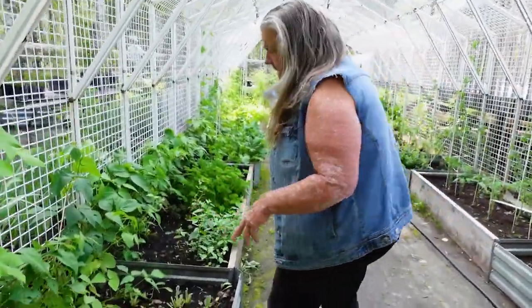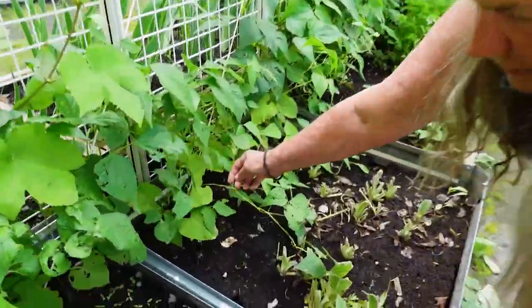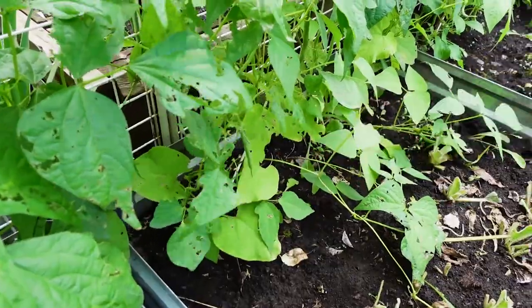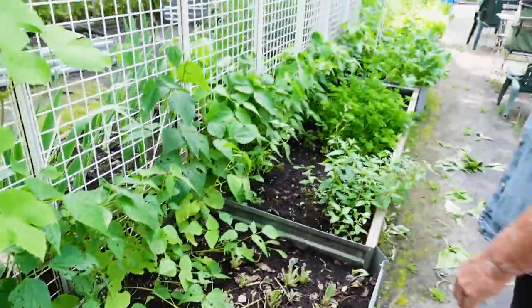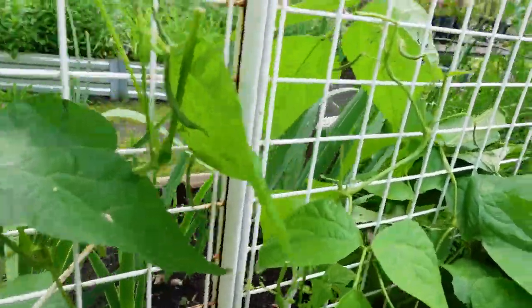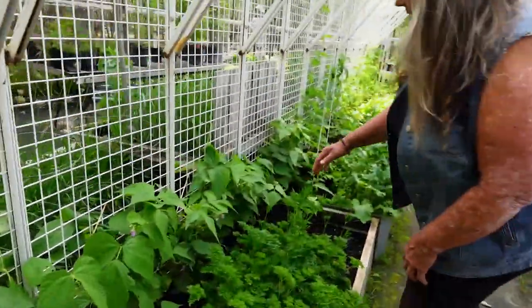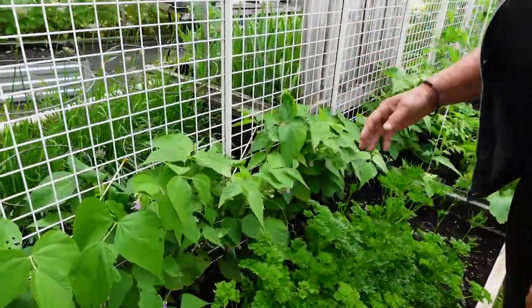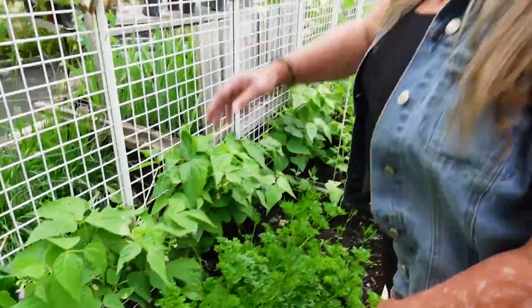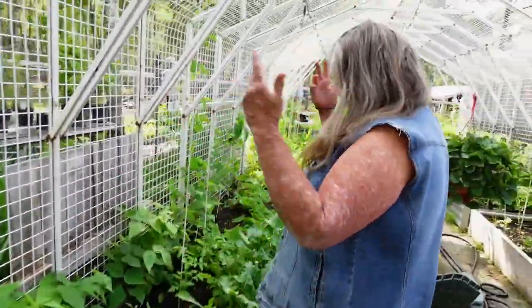Starting to harvest beans. We just take a handful a day or whatever and put them in the fridge — they make good snacks. I've seen a bunch of little ones all along here. These beans — eventually they will go up. They don't typically go up but if they're given the option they will climb.